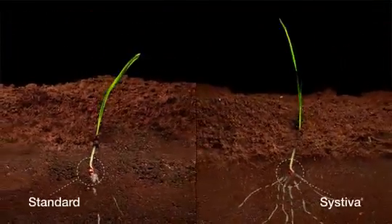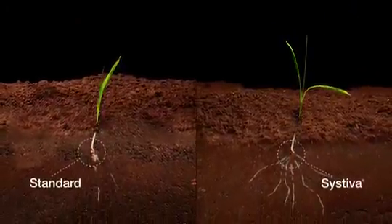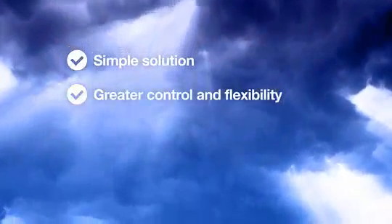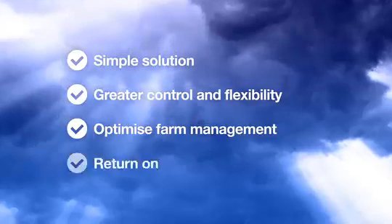and shoots. Growth is more vigorous, which makes the plants more resilient against environmental challenges and delivers maximum yield potential. Systeva — a simple solution that delivers greater control and flexibility to help you optimize your farm management and return on